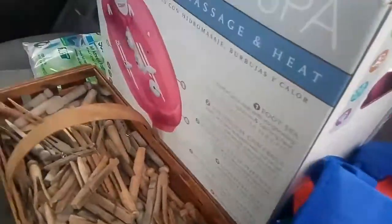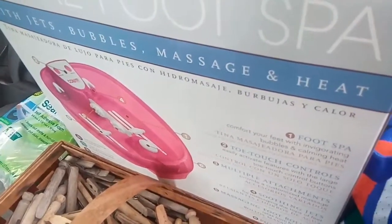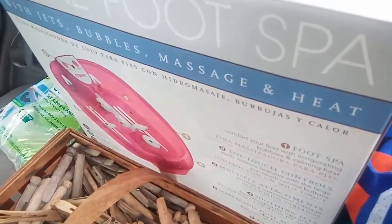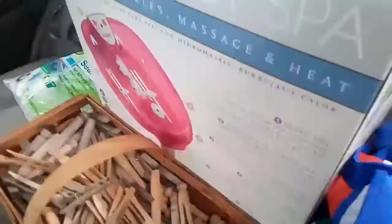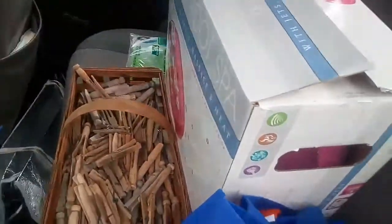I got this foot soaker massage — it's a foot spa. I'm supposed to soak my feet because the tendons in my feet are kind of messed up and this helps. You put some Epsom salts in it and it keeps it warm. It was only like $4, and there was a $30 sticker on it.